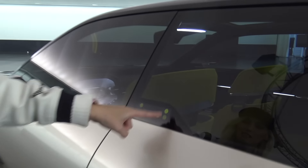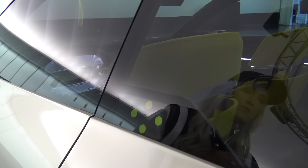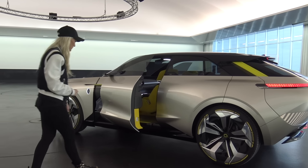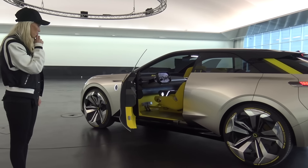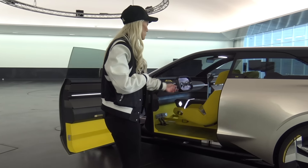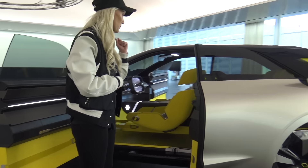Should we get in? How you get into this car - it has facial recognition, that's this bit right here, and then it also has gesture control to open up the door. So you just got to do this. Come look at this - we'll open up the back because this is quite cool.